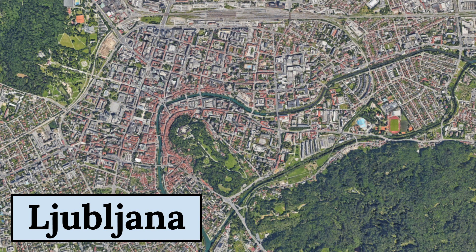Today, Ljubljana is a vibrant and modern city with a strong cultural scene and a reputation for being one of Europe's greenest cities. Its many parks and green spaces, including Tivoli Park, provide a welcome respite from the busy city center. The city is also known for its lively nightlife and culinary scene, with a mix of traditional and modern restaurants and bars.